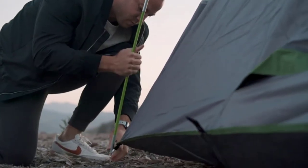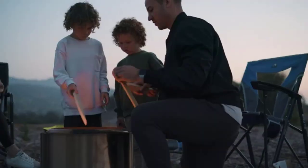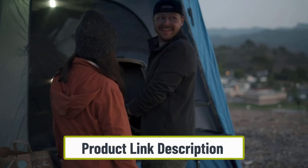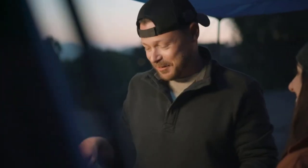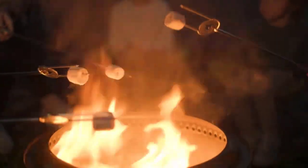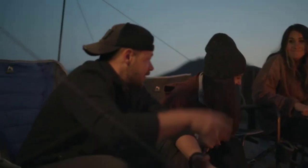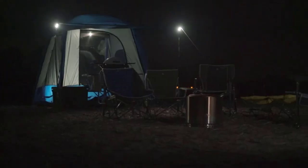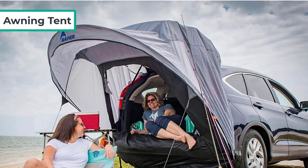As far as weatherproofing, this tent is better than most. We have heard reports of the seams along the floor leaking, but it seems to happen pretty rarely. Otherwise, the rainfly and reinforced corners do well to keep you warm and dry. Inside, this tent can sleep up to five adults, so it's extra spacious and comfortable. Since it stands at seven feet tall, you also have plenty of room to stand up and move around.